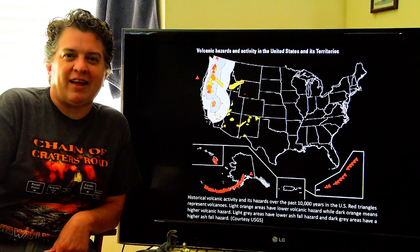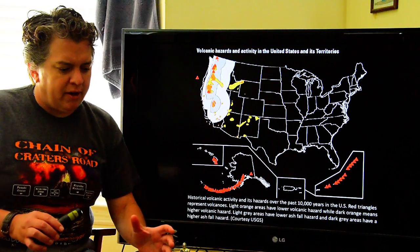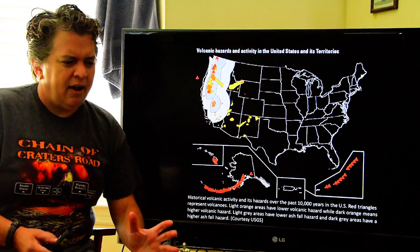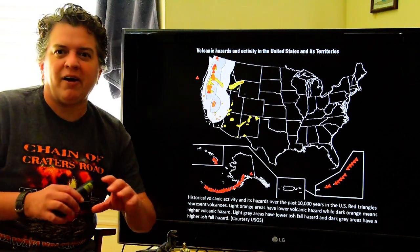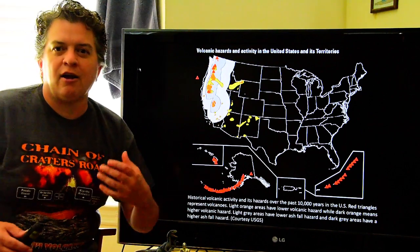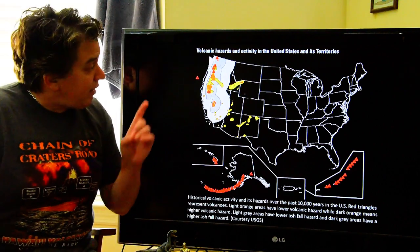Hi, welcome to Volcano Lecture. This is absolutely one of my favorite topics because my first job in geology was working on volcanoes, and I just stayed fascinated with volcanoes for my entire life. I think part of it is every volcano is unique and amazing, and I hope in the lecture today you're going to get a little taste of that.